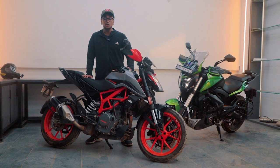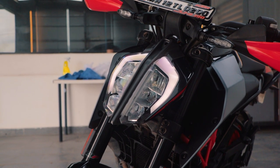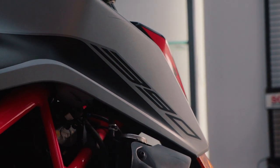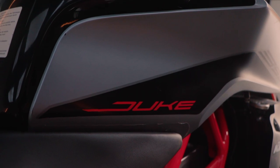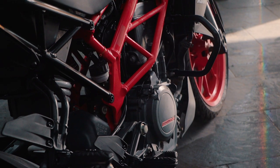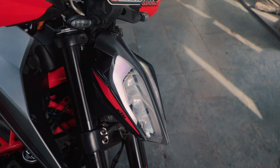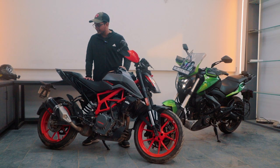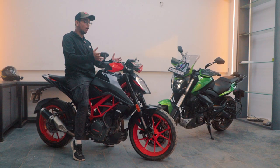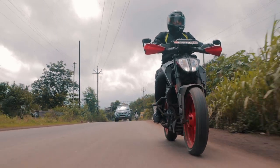Just like the Triumph Speed 400, the Duke 390 also takes inspiration from its elder siblings — stuff like the 790 Duke or the Super Duke R. Over the years, and especially with the BS6 update with this fancy new livery and matte grey paint, the Duke 390 has started to look like its elder brothers — really aggressive and sharp. With the exposed trellis frame finished in KTM's orange, it's a very menacing-looking bike. From up front it looks like an insect ready to bite you, and I absolutely love that about the Duke 390. When it comes to ergonomics, it is definitely the most aggressive bike here — it feels like you're sitting on top of the bike with tons of control.